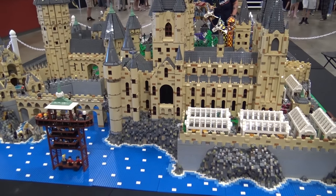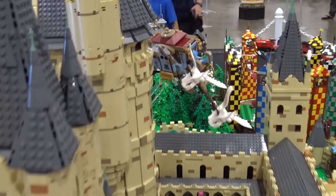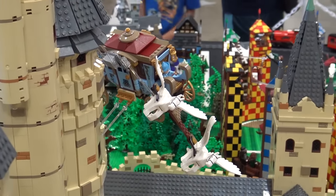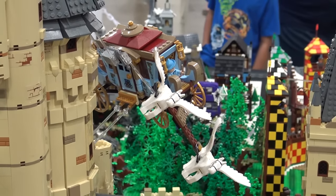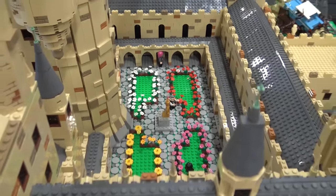My daughter keeps pushing me — we need to do an underwater section now, kind of have a cutout from the table, but then we'd have to do custom tables. And there are some interiors on some of this, right? So the Great Hall opens up and there's an interior in there.